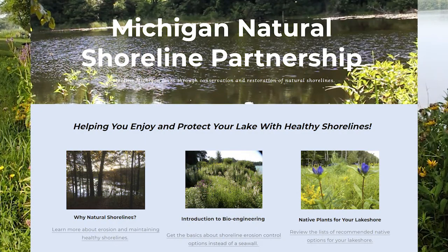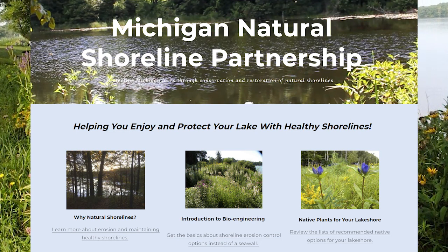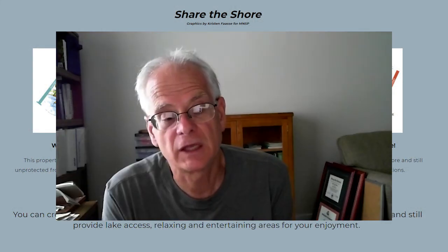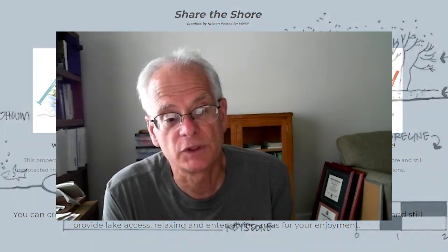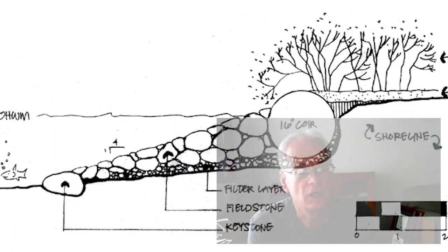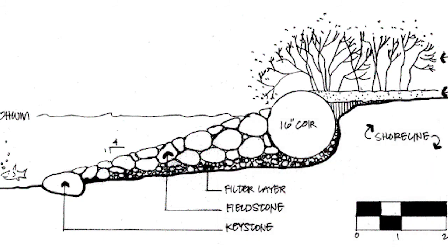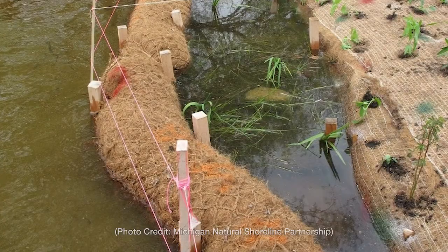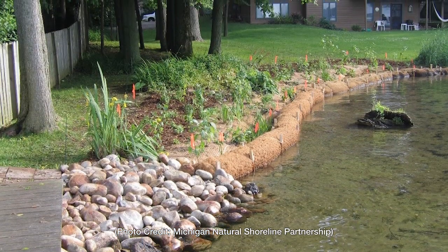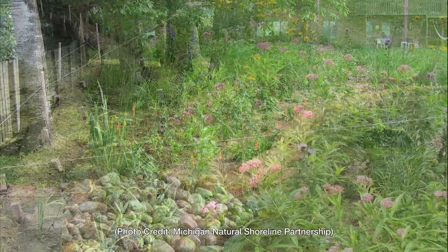Bednarz encourages waterfront owners to check out the Michigan Natural Shoreline Partnership for help and guidance on how to restore the shoreline to a more natural state. They have lots of resources and examples of restoration projects to revert your shoreline from a totally developed, essentially destroyed shoreline back into some semblance of a natural shoreline, and do it in a fairly cost-effective way.